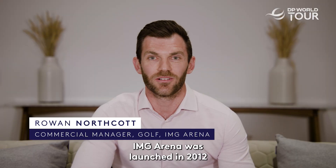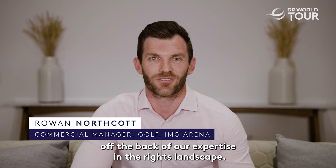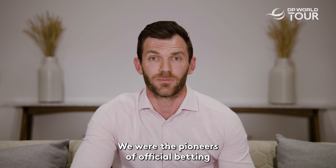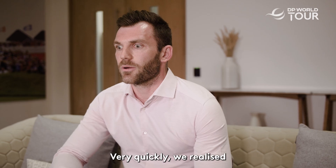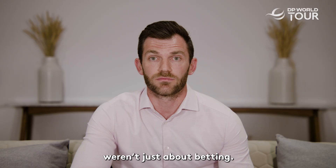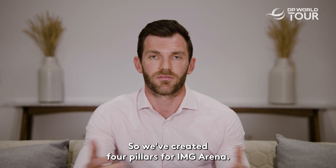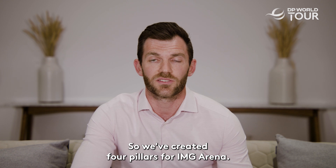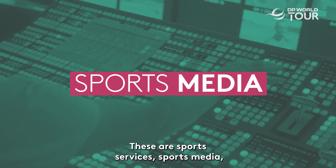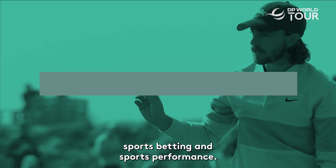IMG Arena was launched in 2012 off the back of our expertise in the rights landscape. We were the pioneers of official betting data distribution agreements with rights holders. Very quickly we realised that these rights and the data that we received weren't just about betting, so we've created four pillars for IMG Arena: sports services, sports media, sports betting and sports performance.